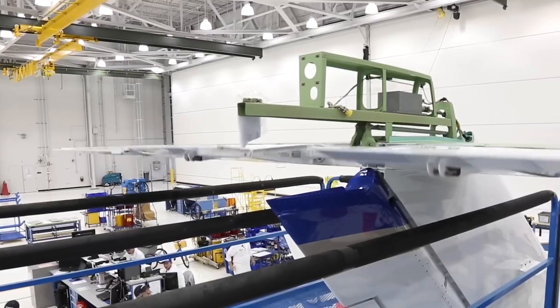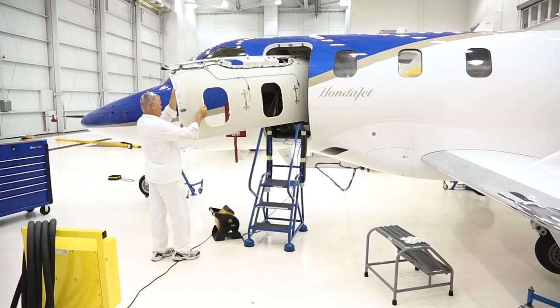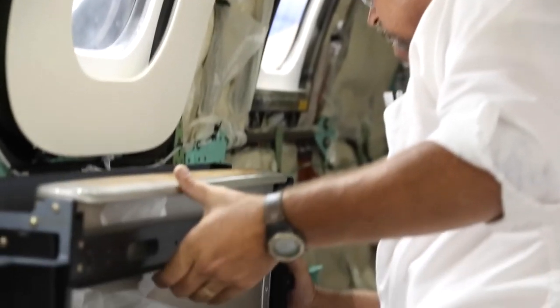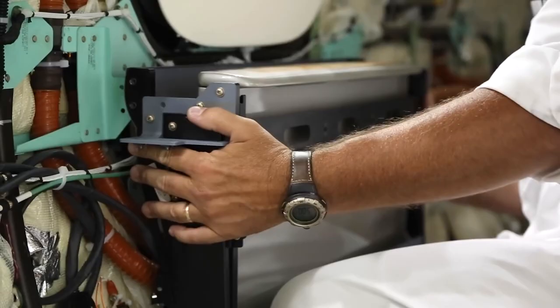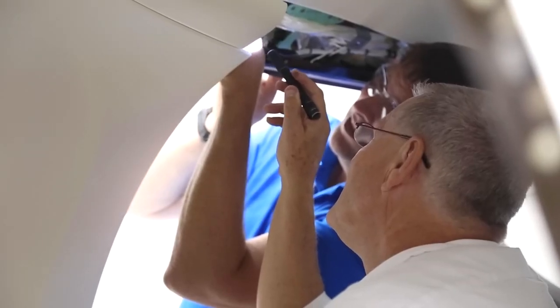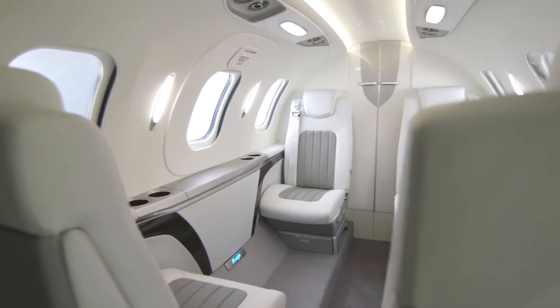Welcome to the fascinating world of Honda Aircraft Company, where the dreams of flight become reality. Nestled in the heart of Greensboro, North Carolina, this 133-acre campus is home to five main buildings spanning an impressive 737,000 square feet of indoor space.